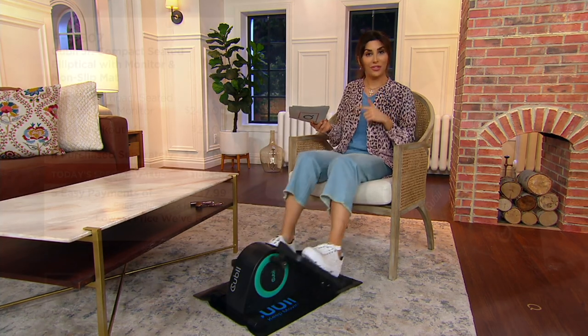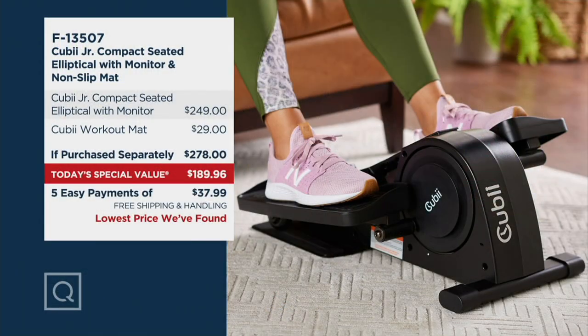We're down to one color, the turquoise, which is what I'm using. For the device alone it would be $249. We're giving you the workout mat, which is awesome especially on hardwood floors — that would be an additional $29. So that's $278, but it's $89 less than that at $189.96, on an easy pay plan of $38 a month. Shipping is free, saving you over $20. Item number F-13507.